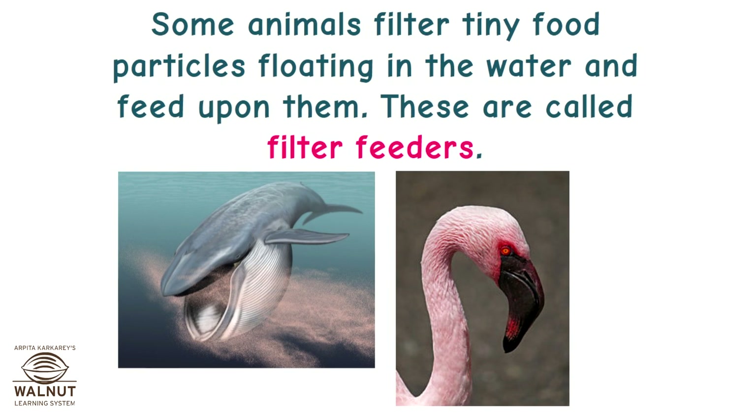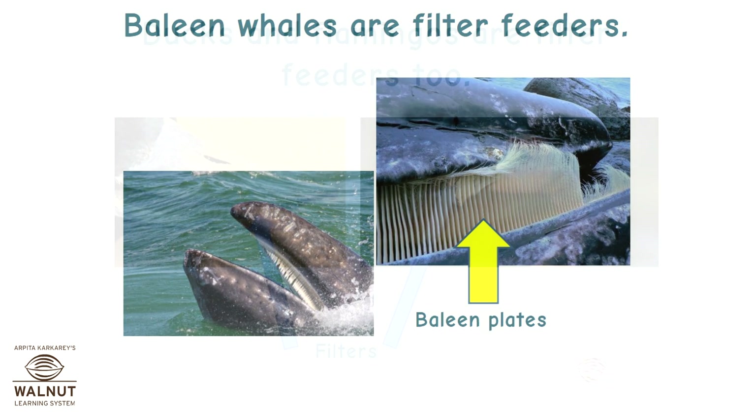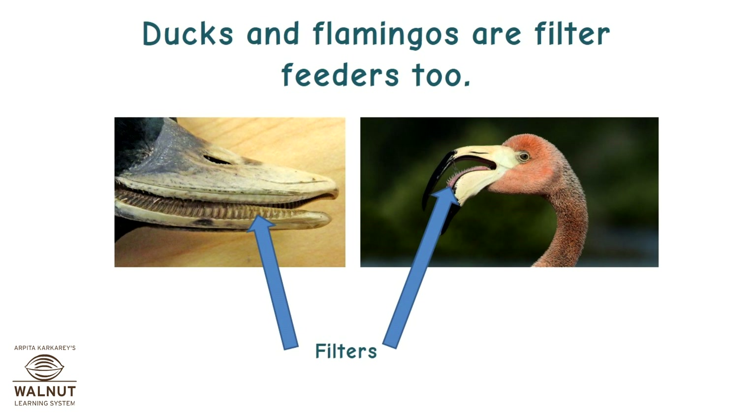Some animals filter tiny food particles floating in the water and feed upon them. These are called filter feeders. Baleen whales are filter feeders. Ducks and flamingos are filter feeders too.